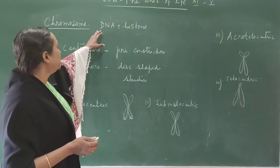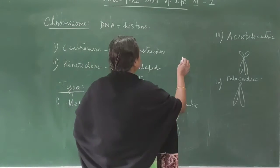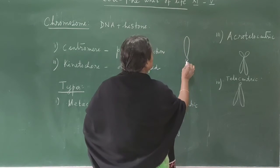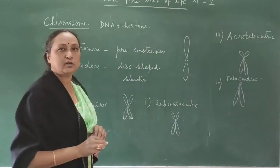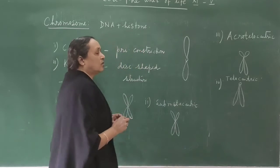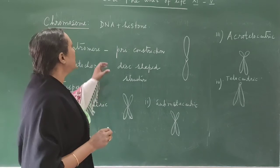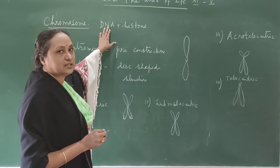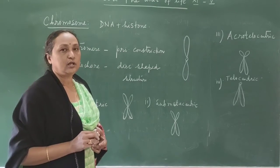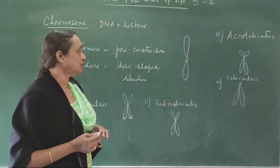Chromosome is made up of DNA and histone protein. Under the microscope you can see that a chromosome has two arms — one arm and another arm — connected at a point called the centromere. The chemical composition of the chromosome is DNA (deoxyribonucleic acid) and histone protein. In some organisms, besides histone protein, non-histone proteins are also present.